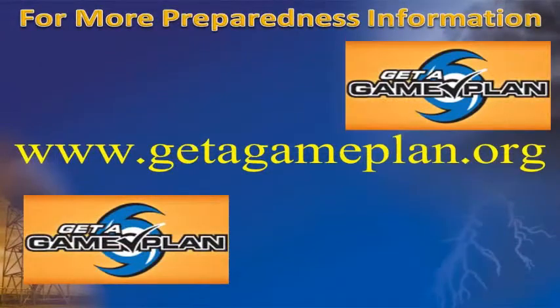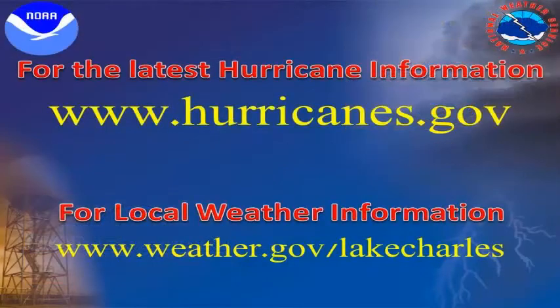For more information on how to better prepare yourself and your family for hurricanes and other emergencies, please visit www.getagainplan.org. And for the latest hurricane information and additional preparedness information, please visit the National Hurricane Center's website at www.hurricanes.gov.